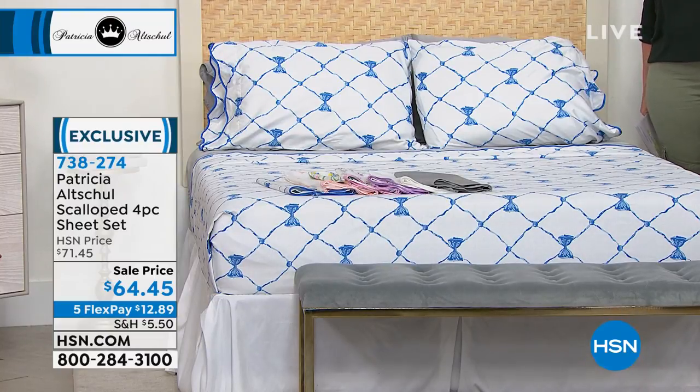Cotton sheets have skyrocketed — the price has gone up so much. So this is a spectacular deal that we're doing here.